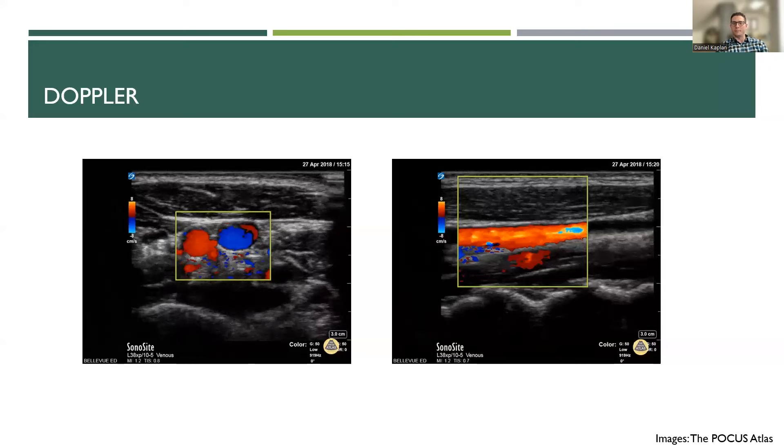You can also use pulse wave Doppler. Most machines will have this: you take your cursor over the vessel and look for Doppler pulsatility. The arterial waveform and the venous waveform look distinctly different, allowing you to confidently identify which structure you're looking at.